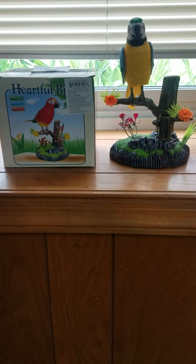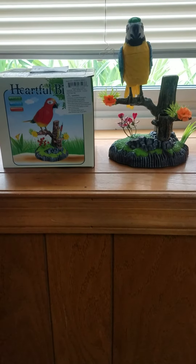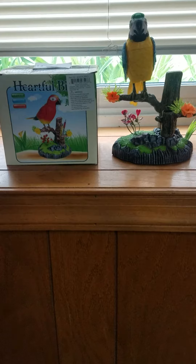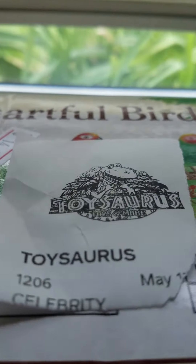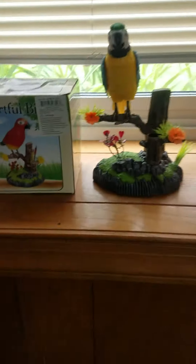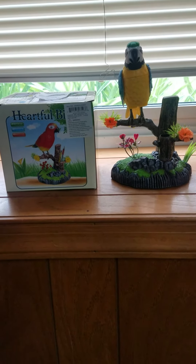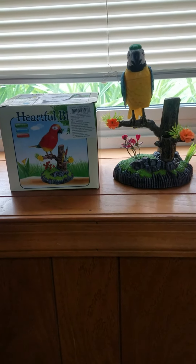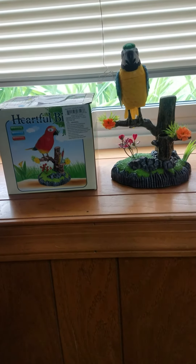I found this at a toy store — believe it or not, there are still some toy stores left. Unfortunately, many of them have been out-competed and destroyed by online shopping, but there are some left. I found this at a store called Toy Saurus in Myrtle Beach, South Carolina. I was surprised to see that a toy store still existed.